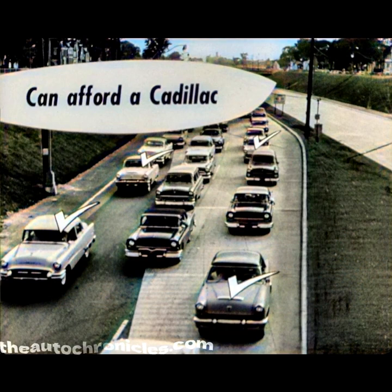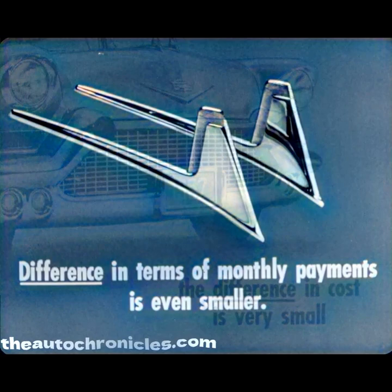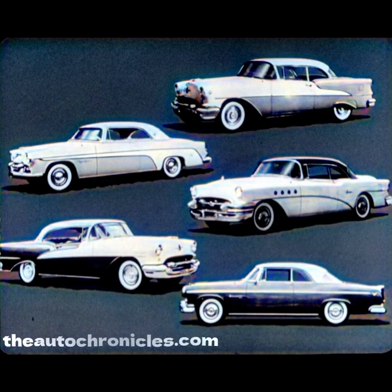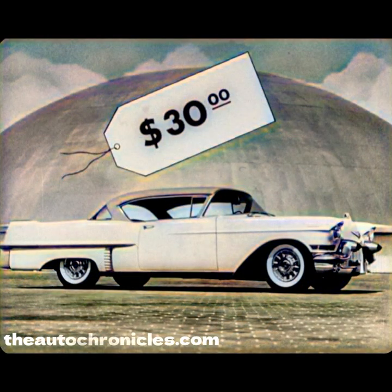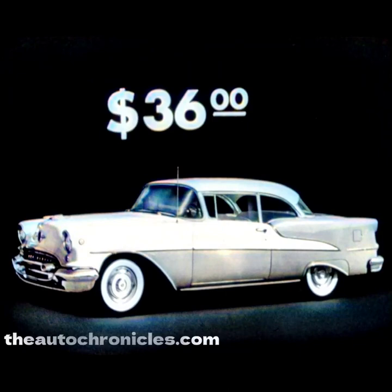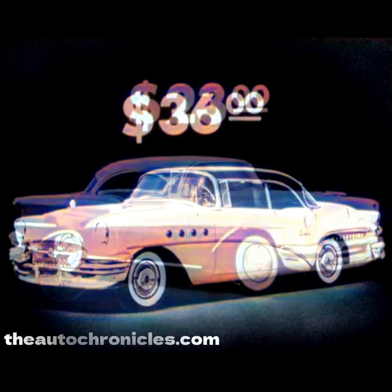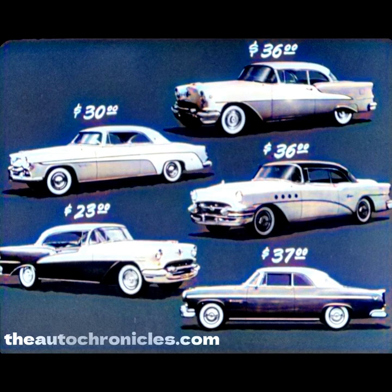Nowadays, any of these regular guys can afford one — a DeSoto driver, Oldsmobile driver, Buick driver, Lincoln driver. Well, not Lincoln. But the cost is very small, in monthly payments, of course. Don't want to tell you about overall cost, but it's greater value. Trade in. It's better than DeSoto, Chrysler, Buick, Olds. Let's look at the DeSoto, for example — it's only $30 more to own a Cadillac per month. Let's look at the rest of the brands: $36 a month more for the Olds, $37 more over the Chrysler, Buick $36. Only $36 a month. $23 a month more. There you go.